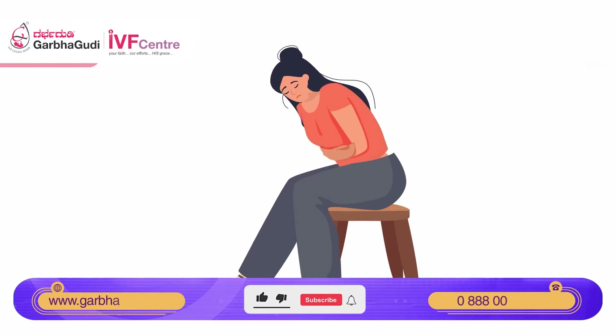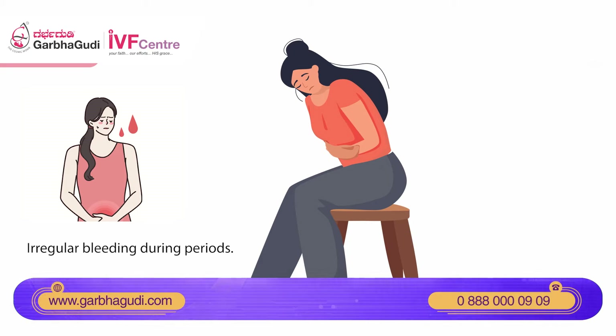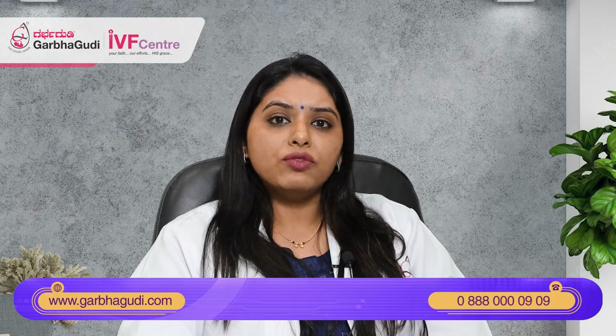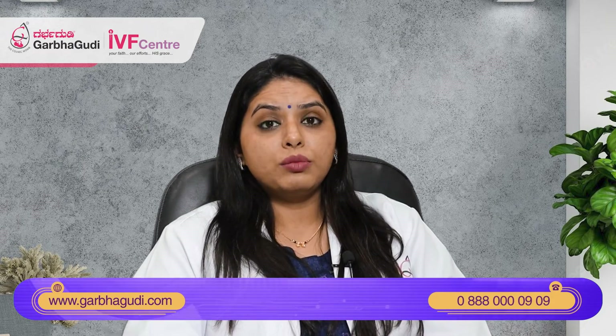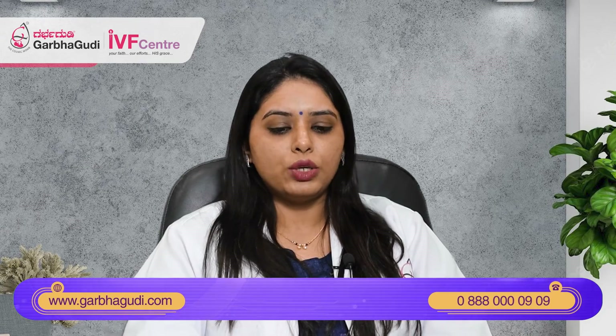Now what are the symptoms of thin endometrium? Patients may present with abnormal menstrual bleeding, very light bleeding during menstruation, or infertility. On evaluation we find that they have thin endometrium. They may be totally asymptomatic — they will never know unless they go to a fertility specialist and get themselves evaluated.